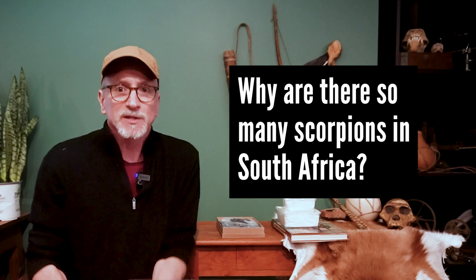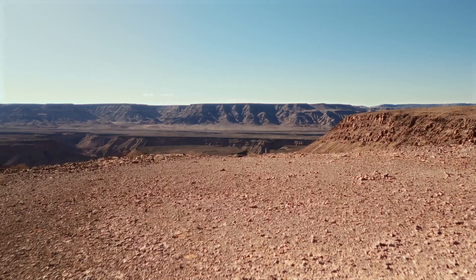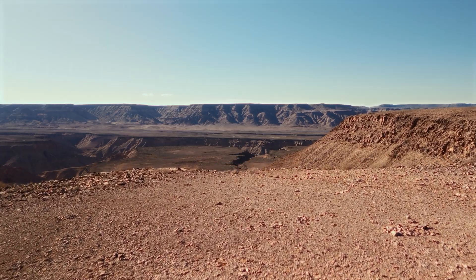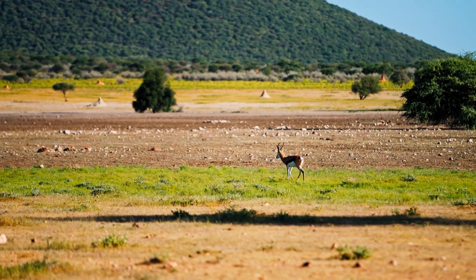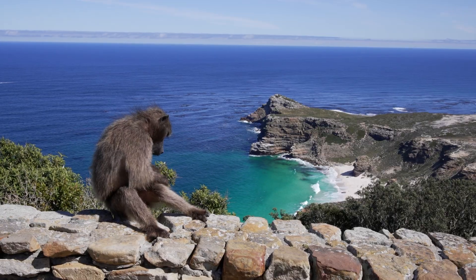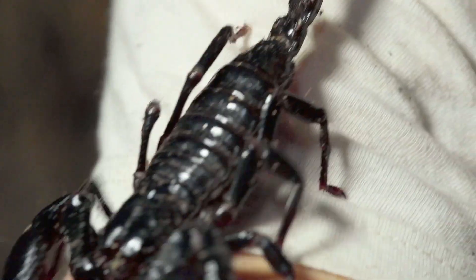There are two main reasons for this diversity. First, the country is largely arid, which makes it ideal for scorpions who are particularly well adapted for surviving in dry conditions. Second, the region is topographically and geographically diverse, with a variety of different mountains, rocks, and soils, providing an array of unique environments that have driven the evolutionary development of different types of scorpions.